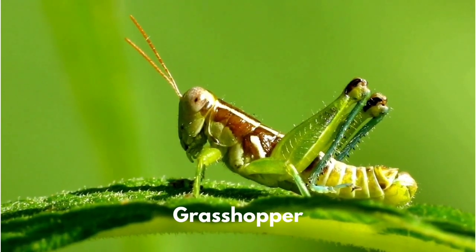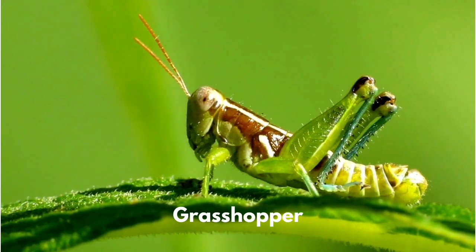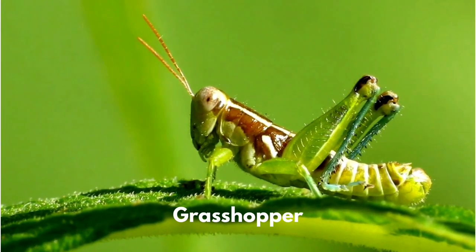Grasshoppers live on the ground. These insects jump long distances to flee predators. Grasshoppers are herbivores.